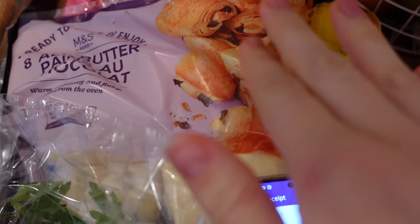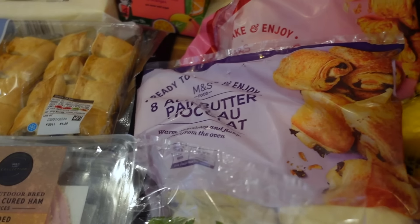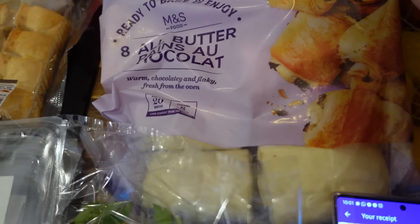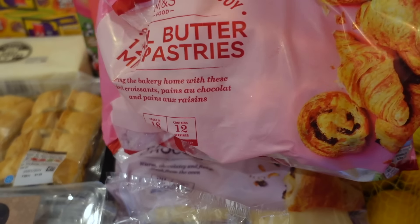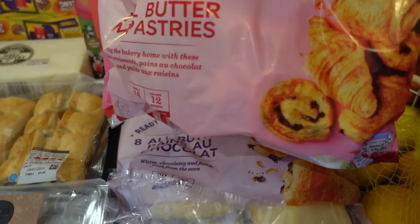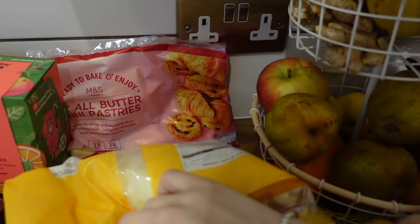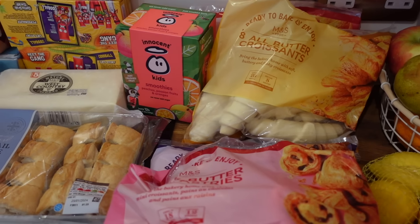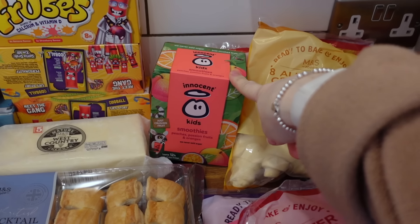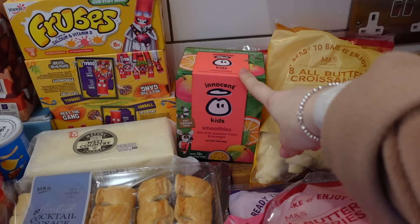I've got some croissants which is going to be for Horatio's birthday breakfast before school. I've got some chocolate croissants, a mix of mini butter ones — the raisin ones, chocolate ones, plain croissants, and mini pastries. They were two for £7 so I've got a little selection. I've got some smoothies which is also for Horatio's birthday lunch at school — I'll do them a nicer packed lunch box. Those were £2.